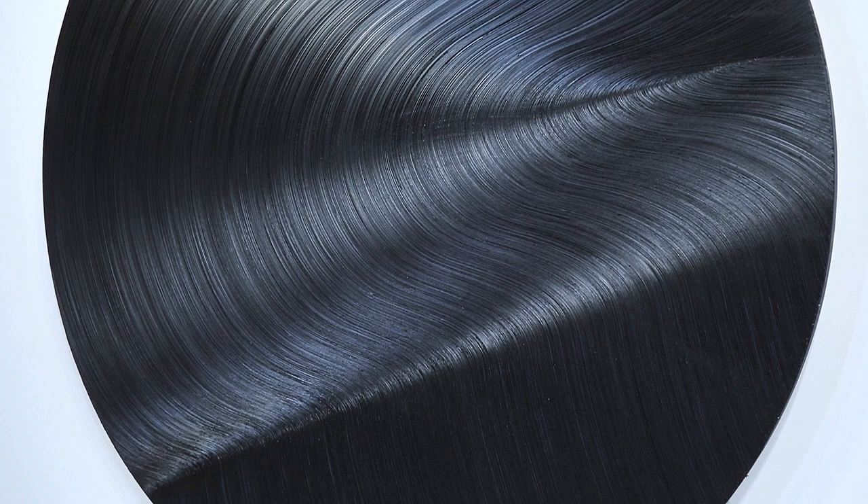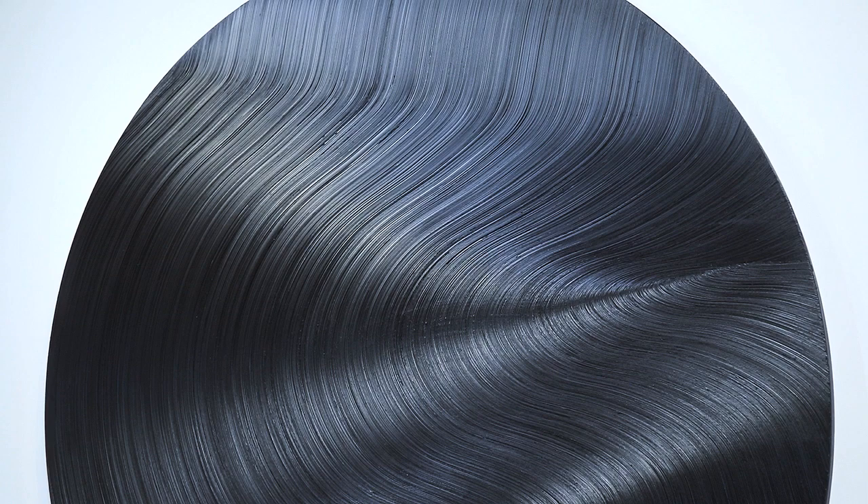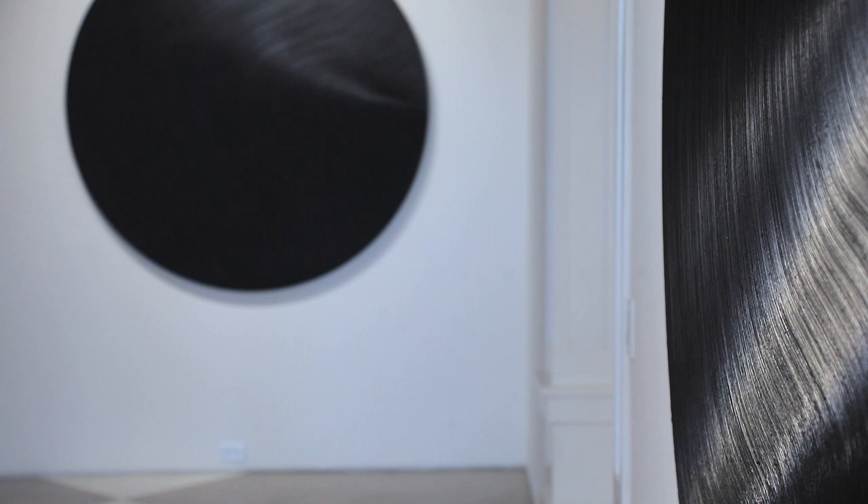The use of texture is very much again to kind of display not only movement but light. It helps the eyes see different colors, different tonalities within what is in fact a black painting.